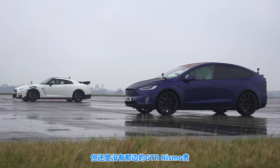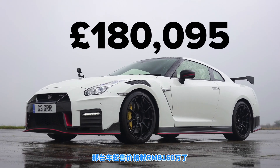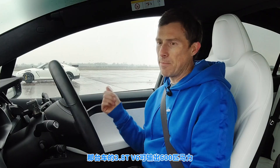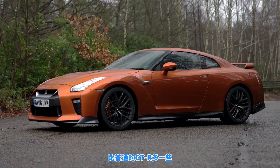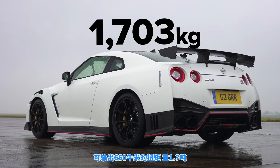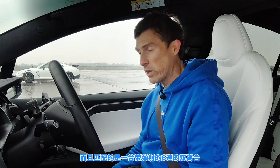Not as much as that Nismo GTR though. That thing starts from £180,000. It's a very rare specialist track-focused car and they've tweaked the engine a bit. The 3.8 litre V6 twin turbo puts out 600 horsepower — a bit more than the standard GTR — and delivers 650 newton meters of torque. It weighs in at 1.7 tons and has a six-speed dual clutch automatic gearbox with launch control.